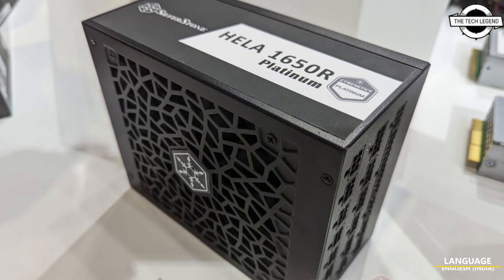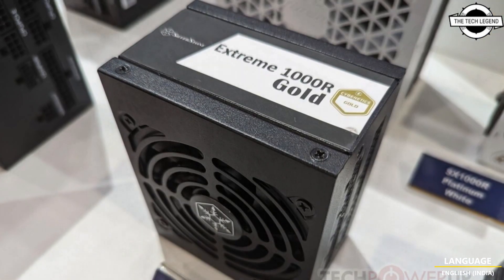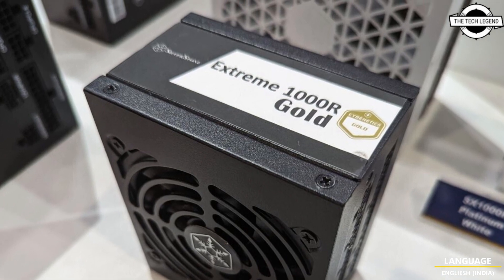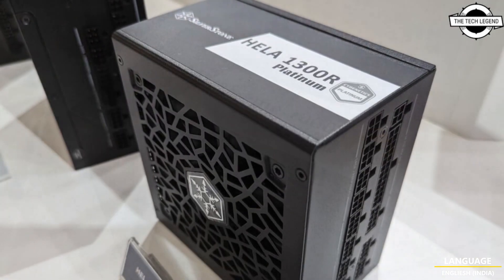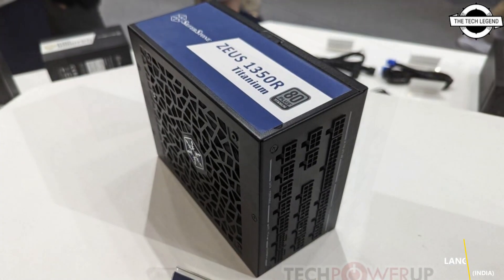Hello friends, welcome to the TechLizzen channel. Today I will talk about Silverstone's vibrant selection of ATX 3.0 PSUs. Silverstone showcased the latest selection of new and upcoming PSUs at Computex.